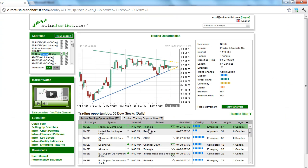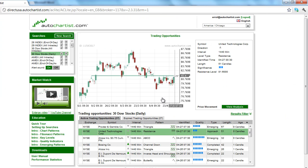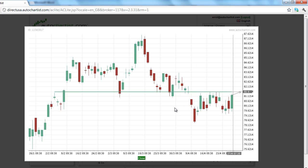Another stock to watch is United Technologies Corporation, stock symbol UTX. After several weeks of consolidation, this equity market appears ready to challenge the AutoChartist key level resistance at 81.60.